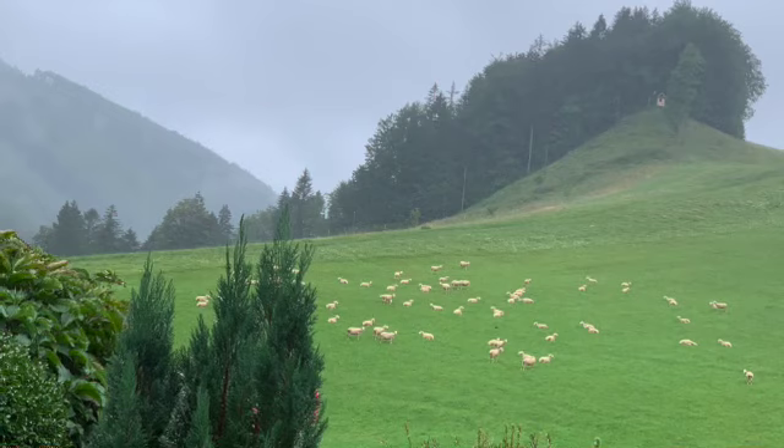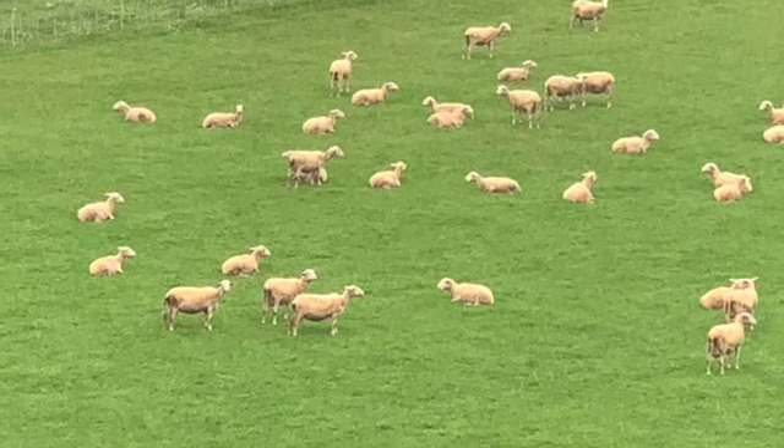Hi Tangle Friends, I'm Annie and I'd like to welcome you to my third Lunchtime Tangle series from Austria.